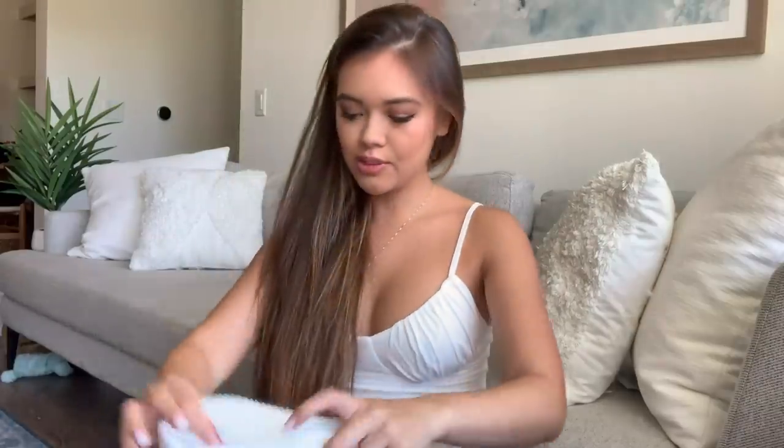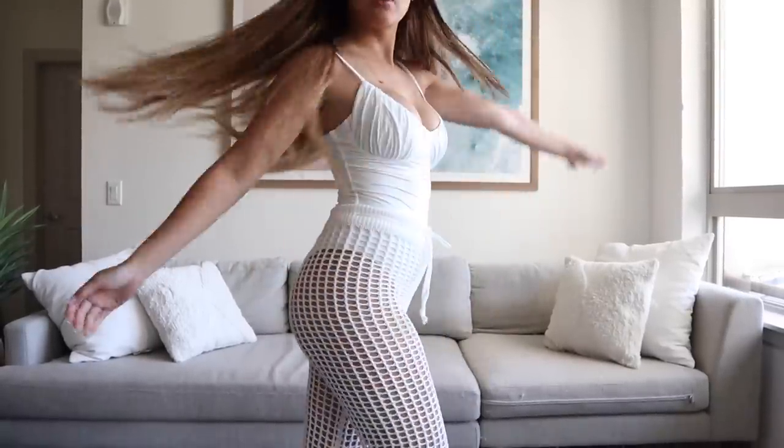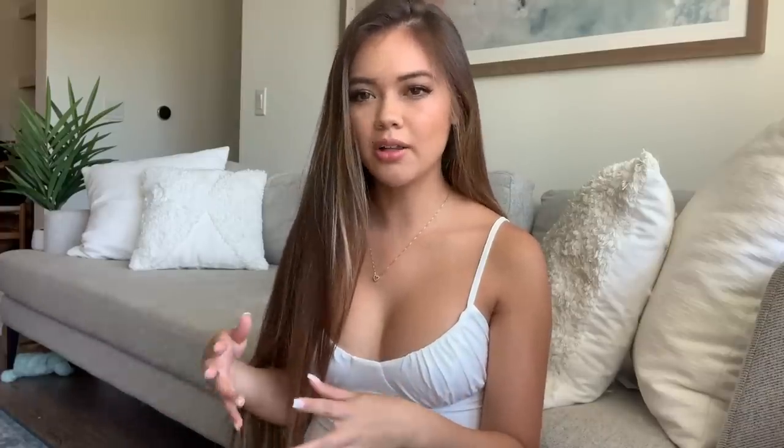Moving on to bottoms — I got these cover-ups and I am in love. I've really been looking for a pair that are comfortable to just throw on over a bathing suit at the pool, or even for a festival look. The material is really really soft, like a soft yarn material, and white is super easy to wear with everything. I'll include sizes in the description box with all items linked. As a reference, I'm 5'2" and usually a size 2 US, so I'll let you know if things run bigger or smaller.